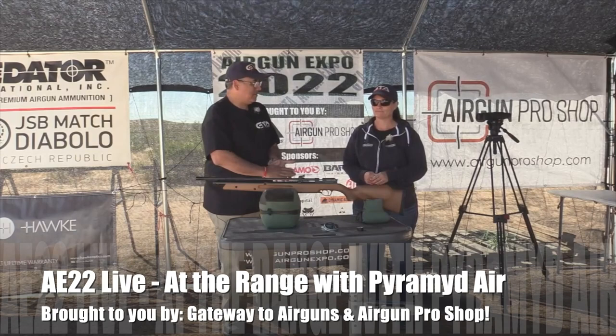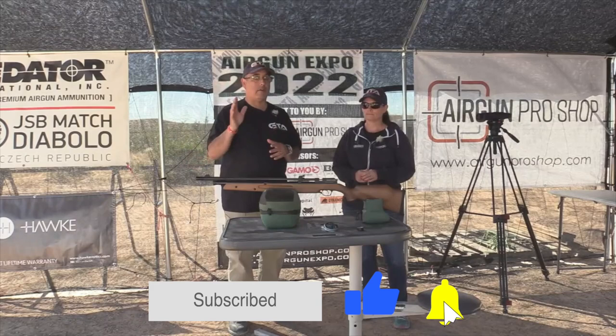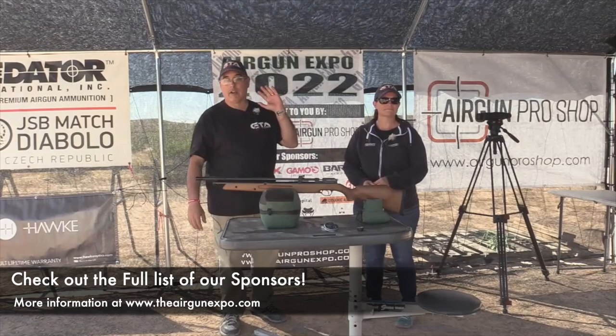Hello everybody and welcome to another day here at Arrogant Expo 2022. The weather looks a little iffy tomorrow, so we took all the pre-recorded videos and moved those to tomorrow. Today we're going to do a ton of live range stuff because the weather is absolutely gorgeous. Before we get started, I want to say thank you to all of our sponsors. Gateway Airguns is a major promoter for this event, and we also have Airgun Pro Shop - Tyler's in the house.